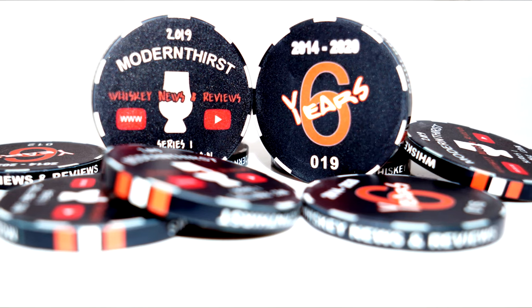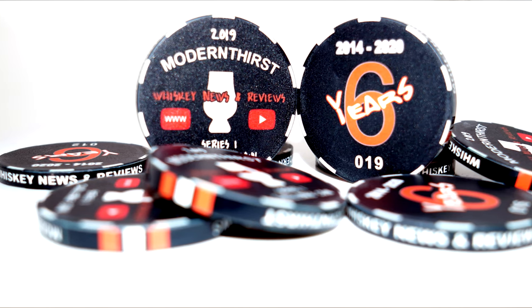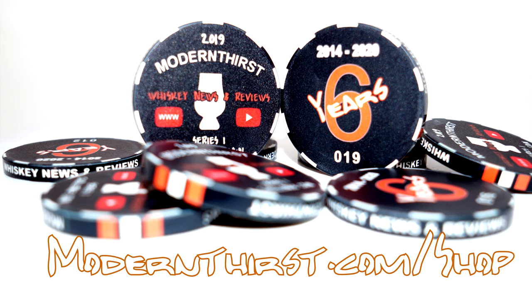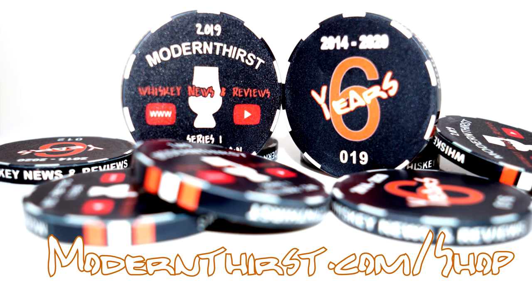Modern Thirst now has collector's coins available for purchase to celebrate the end of 2019 and our sixth anniversary. In January of 2020, we printed 100 specially designed coins. They're individually numbered and they make perfect Glencairn glass covers. If you're interested in purchasing, they're $10 each including shipping. To order them, you can go to modernthirst.com/shop. Remember, we only printed 100, so there's not a ton of these out there.